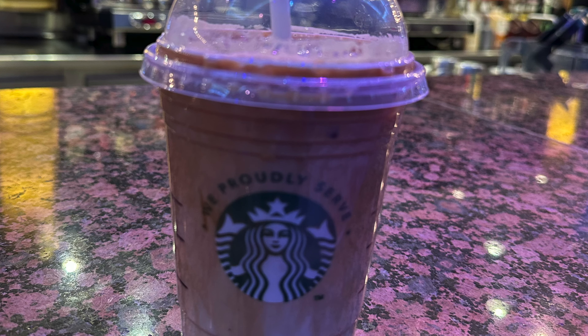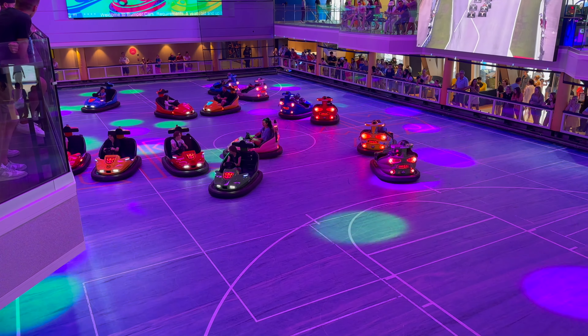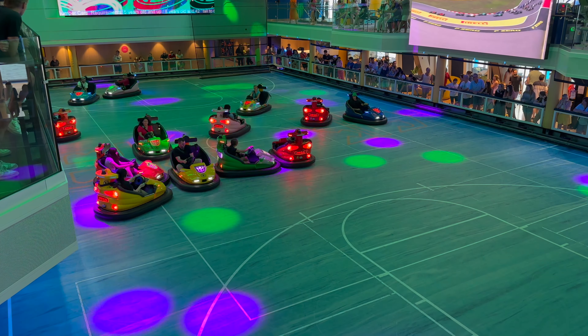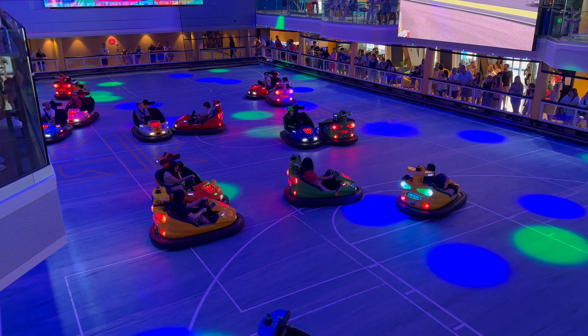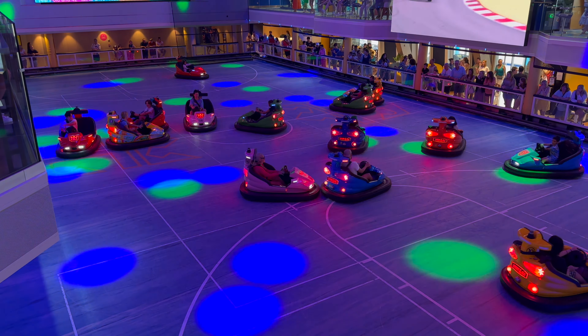If you're new to Royal Caribbean cruising, or if you've been on a couple of cruises, the coffee situation aboard a Royal Caribbean cruise can be kind of confusing. There's coffee that is included, and then there's coffee that's not included, and then there's Starbucks, but you can't use Starbucks the same way. How does this make any sense?